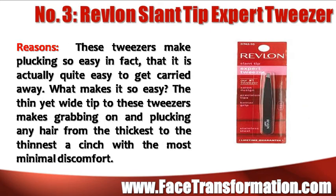Revlon Slant Tip Expert Tweezer makes plucking so easy that it actually is quite easy to get carried away. The thin yet wide tip to these tweezers makes grabbing on and plucking any hair from the thickest to the thinnest a cinch with the most minimal discomfort.